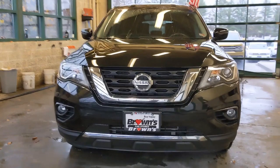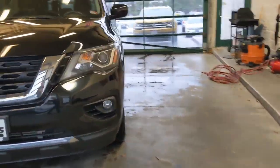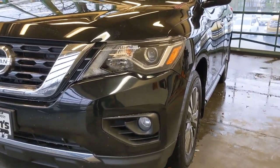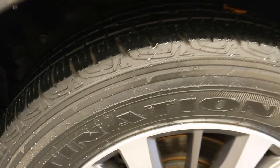You'll see that nice grille there in the front with the Nissan logo. You get fully automatic headlights on this vehicle with fog lights as well. And you'll see the great 18-inch alloy wheels with the tread that's in really good condition.